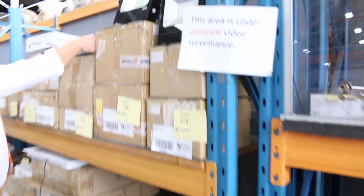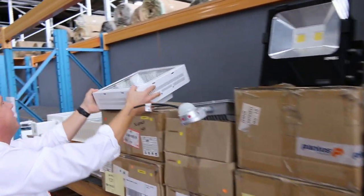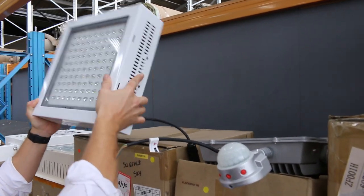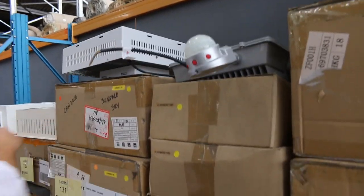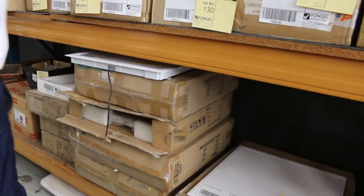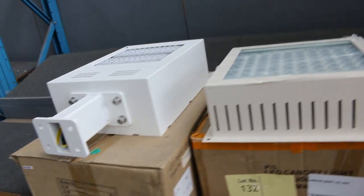Looks like a load of LED lighting has come in — all the LED floodlights there. Wow, jeepers creepers! That must be a fair few watts — yeah, a couple of hundred watts. Some beautiful LED floodlights there.